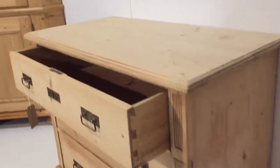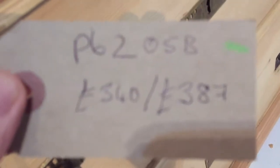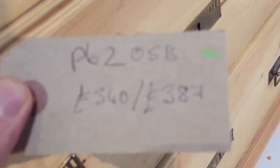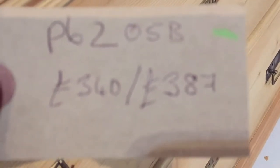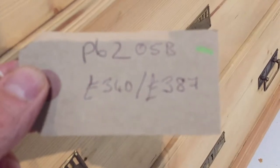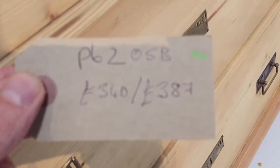The drawers will all be sliding nicely when I've finished with it — I think they are now anyway. The code number is P6205B. The price is £340 as it is, and it will be £387 if you'd like us to wax it for you.